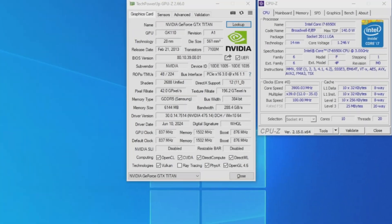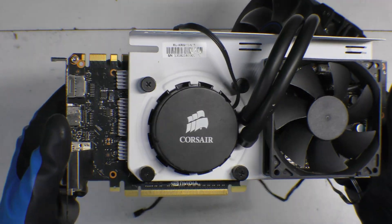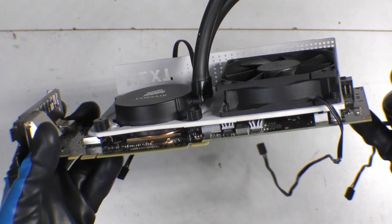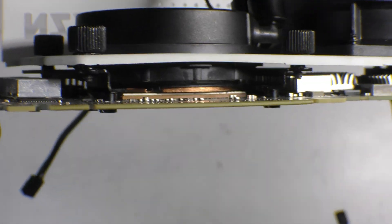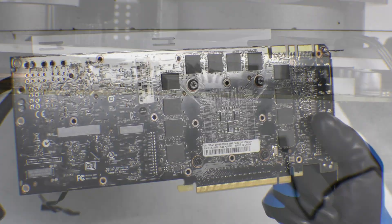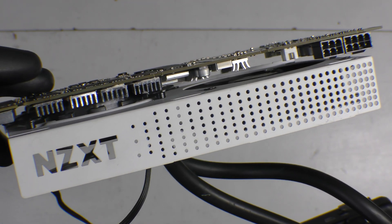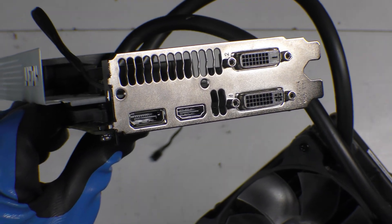We're in today with the legendary GTX Titan. This is a 2013 video card with 2,688 shaders. It's got 6GB of VRAM GDDR5 running at 837MHz on the core clock, 1,502MHz on the memory clock, 384-bit bandwidth. Today we're going to put it up with this legend of an i7-6950X with 10 cores and 20 threads.